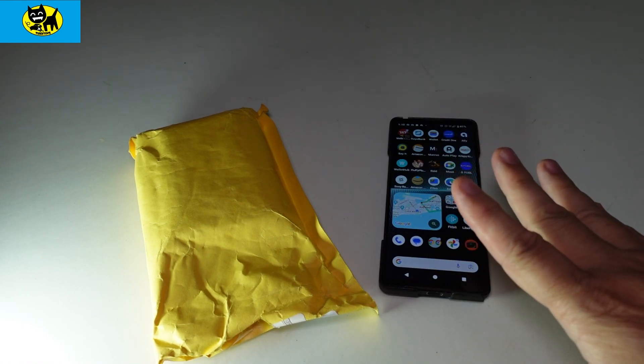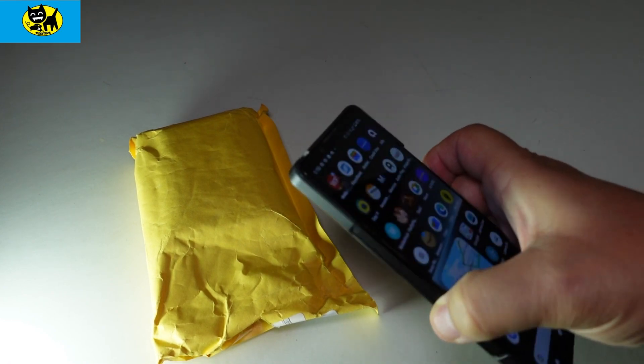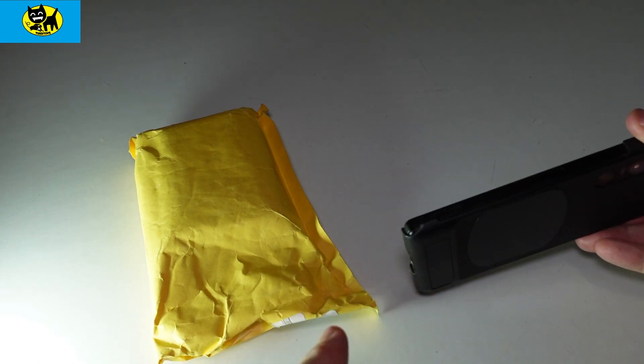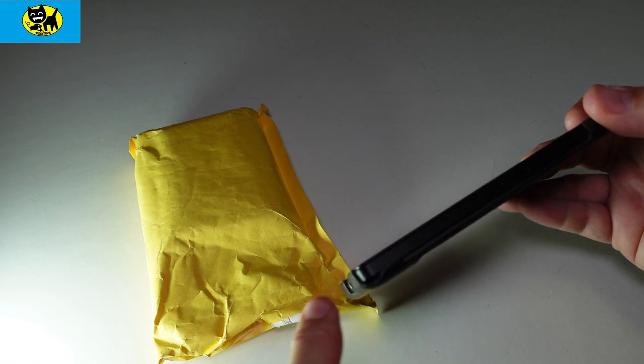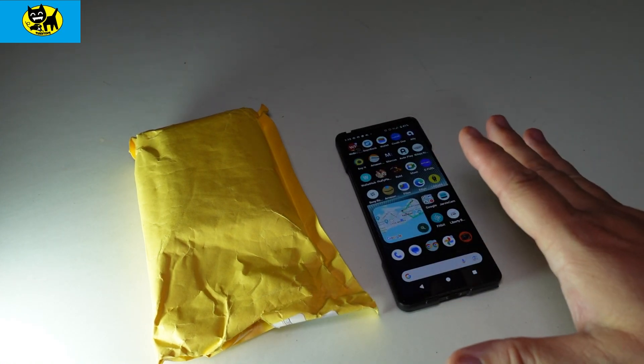I've gotten a few comments in my videos saying, 'Oh hey Tux, your phone's kind of cracked up there.' The phone itself is fine — this case is really taking a licking. For Pokemon Go Fest, there's actually a chunk taken out of this phone case, so it definitely has done a good job and protected it.